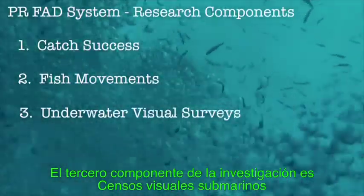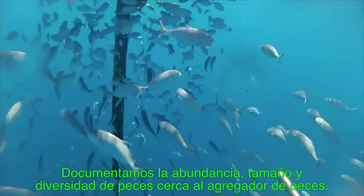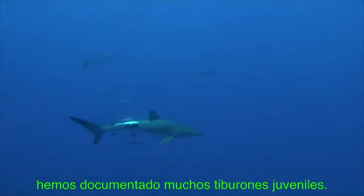This component is also ongoing. The third research component is underwater visual surveys. We are jumping off boats and conducting standardized SCUBA diving surveys within 100 meters of the FADs. We are mainly documenting the abundance, size, and diversity of species close to the FADs, and interestingly have documented many juvenile silky sharks. This component is also ongoing.